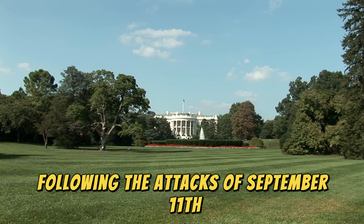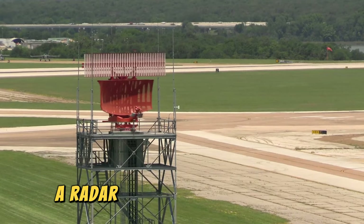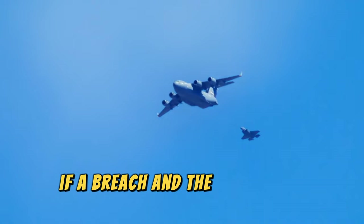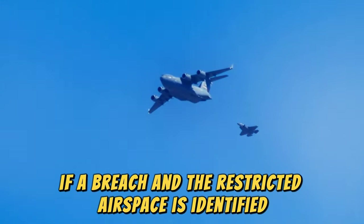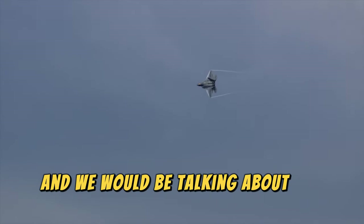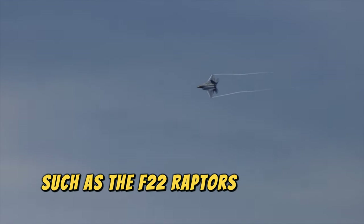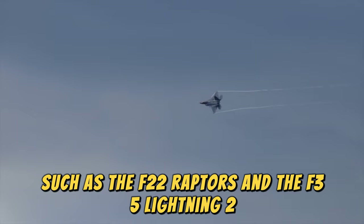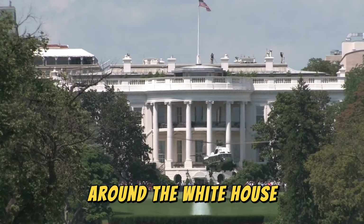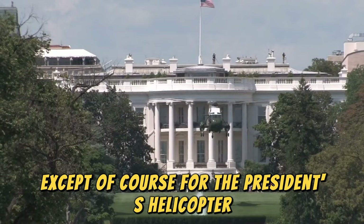Following the attacks of September 11, the airspace over the White House is heavily restricted. A radar is mounted on the roof continuously observing the area. If a breach in the restricted airspace is identified, a fighter jet can be deployed within 5 minutes if necessary — we would be talking about the best combat jets of the U.S. Air Force, such as the F-22 Raptors and the F-35 Lightning II. There is a radius of about 24 kilometers around the White House in which no aircraft can fly over, except for the President's helicopter, Marine One.